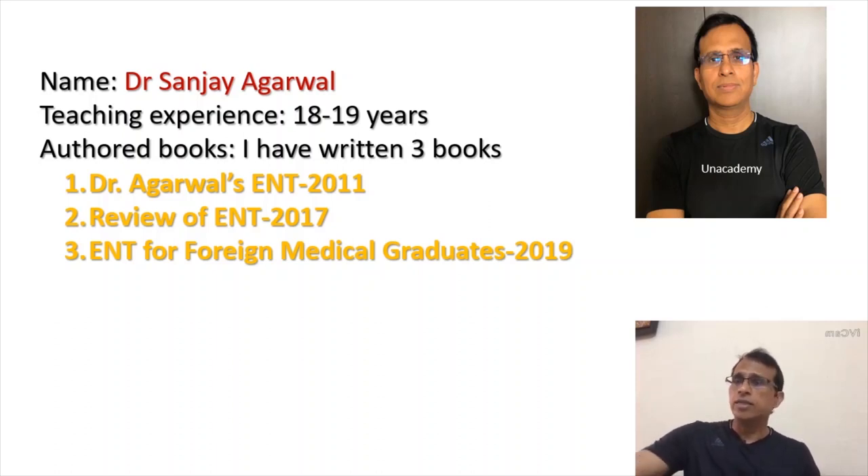In the last 18 years, I've also written three books. First one: Dr. Sanjay Agarwal's ENT in 2011. Second one was Review of ENT in 2017. And finally, last year, a book for foreign medical graduates called ENT for FMG Graduates 2019.